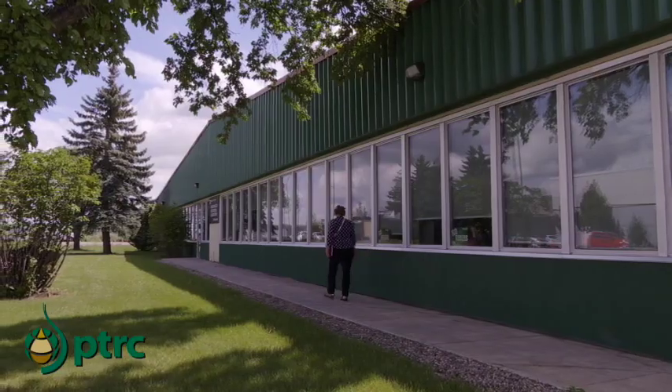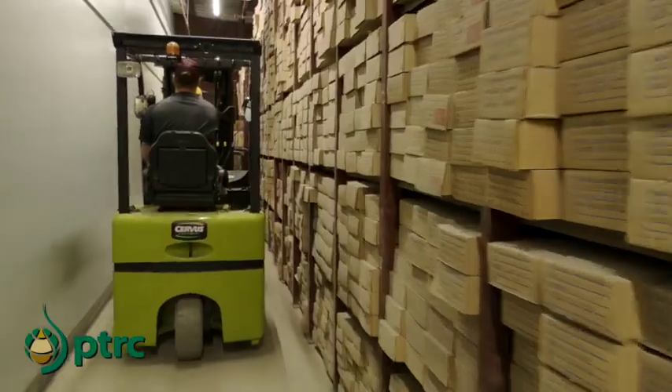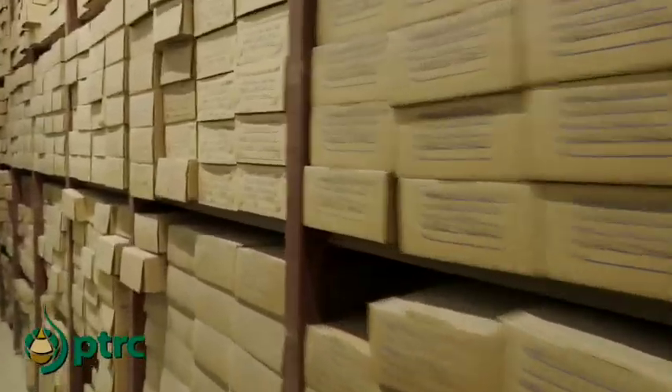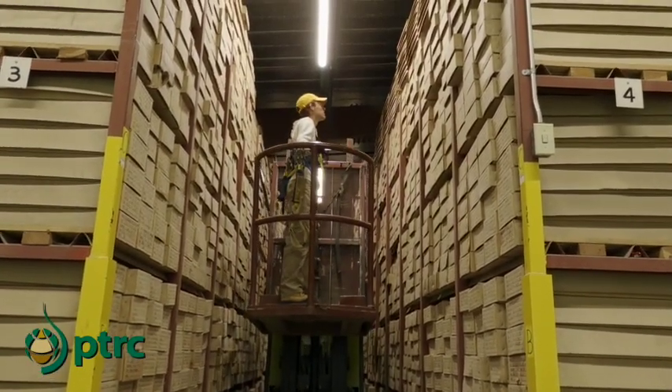This is our core warehouse. It is over 100,000 square feet. In each one of these boxes that you see, there's typically 1.5 metres of core. And if you took every one of these cores and laid them end on end, you could get from Regina to Winnipeg.